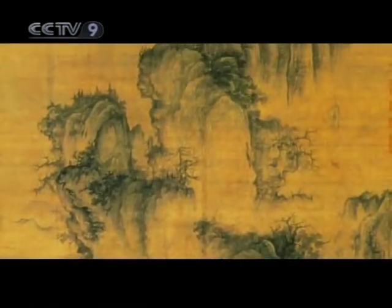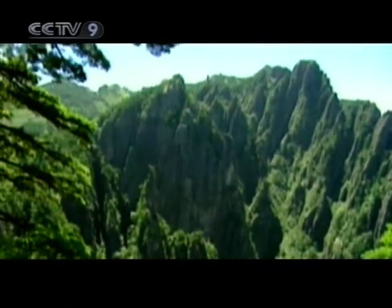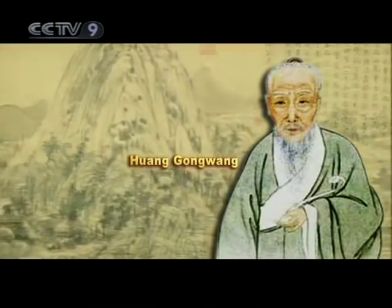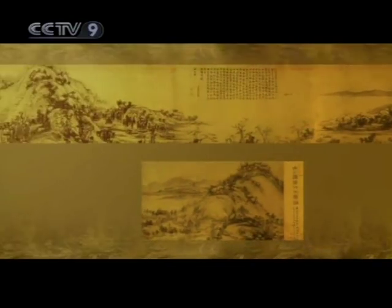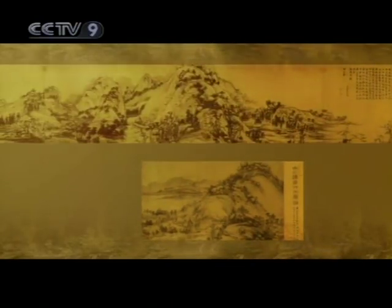However, the full picture that these masterpieces make up can only be fully appreciated when their counterparts on the mainland are included in the narrative. For instance, the painting 'Dwelling in the Fuchun Mountains' by Yuan dynasty painter Huang Gongwang was divided by the vicissitudes of history into two parts, each kept on a different side of the Taiwan Straits.